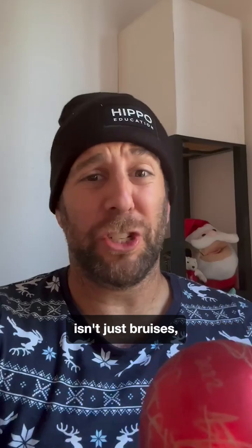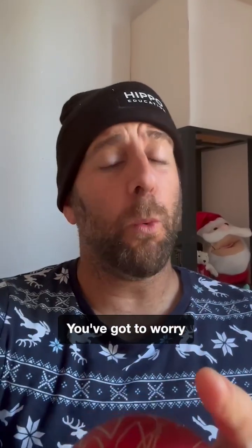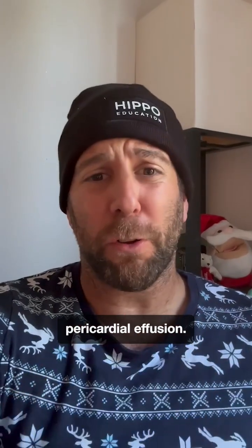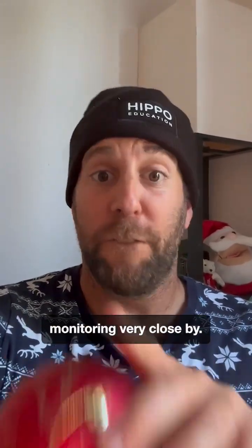Blunt chest trauma isn't just bruises, and a reindeer hoof to the chest is no joke. You've got to worry about contusions, arrhythmias, and pericardial effusions — so keep that ultrasound and your EKG monitoring very close by.